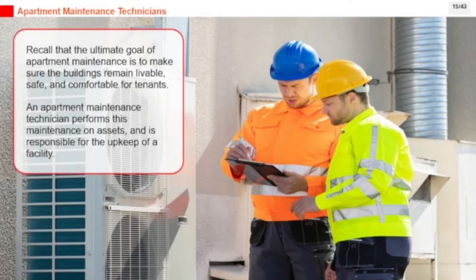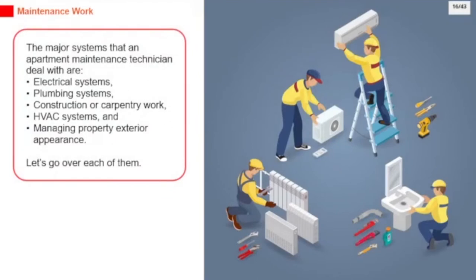An apartment maintenance technician performs maintenance on assets and is responsible for the upkeep of a facility. The major systems that an apartment maintenance technician deals with are electrical systems, plumbing systems, construction or carpentry work, HVAC systems, and managing property exterior appearance.